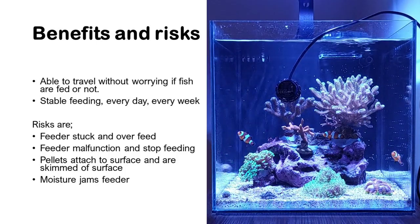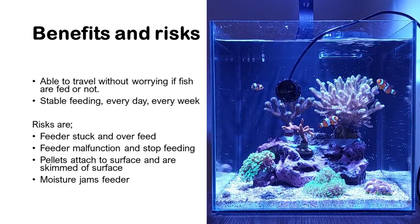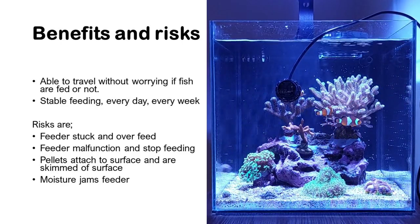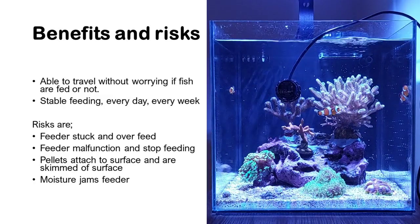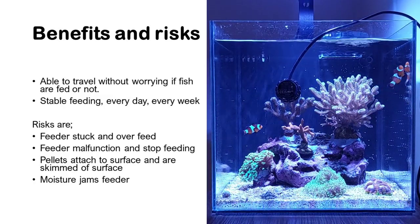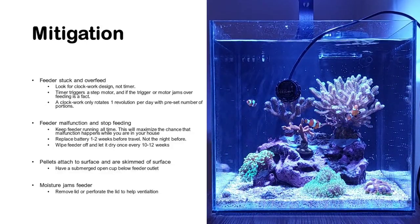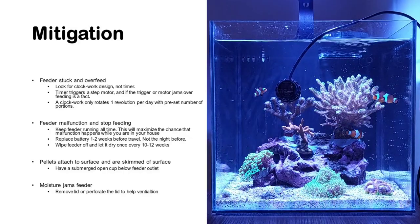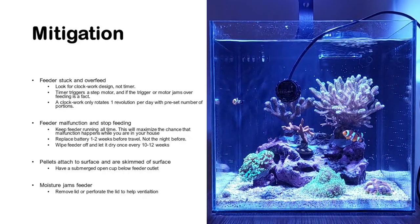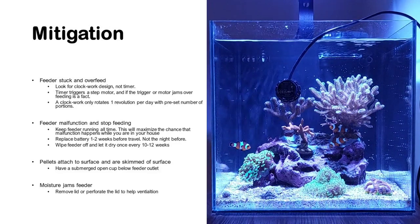Fourthly, moisture can travel up into the feeder and eventually jam it as the pellets are soaked with moisture. Now, the benefits are clear — how do we mitigate the risks? The first risk is that the feeder gets stuck and you overfeed.